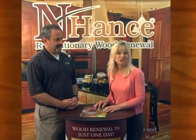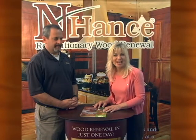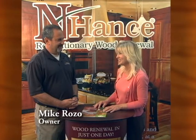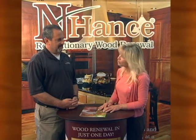Hello, my name is Susie. I'm with Susie Shore Interior Designs, and thank you for watching today's Central Coast Now. Today joining us is Mike Rozzo of Enhance, the revolutionary wood renewal system. Mike, can you tell the viewers here what is so revolutionary about Enhance?